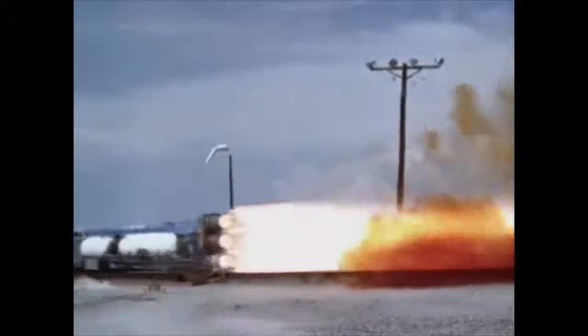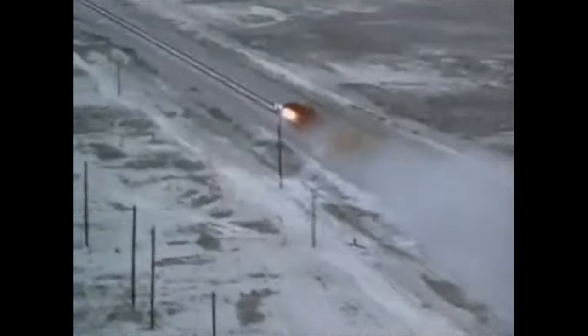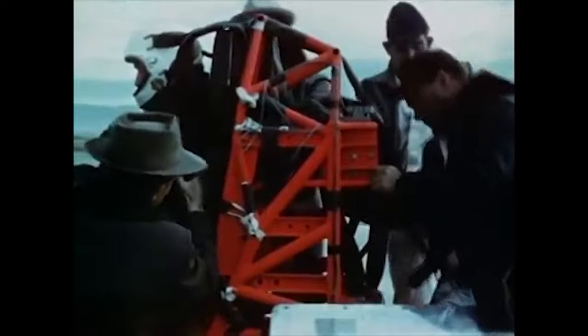The Holloman High Speed Test Track harkens back to the 1950s. It's easy to look back with a certain amount of nostalgia and say those were the good old days. In a sense, they were. But look at the progress that has been made since those so-called good old days.